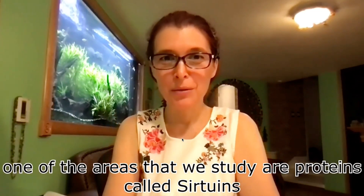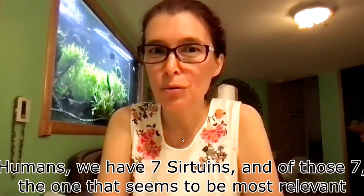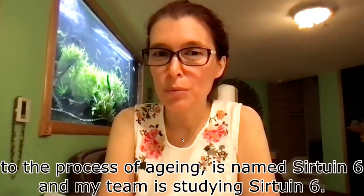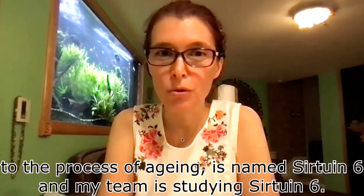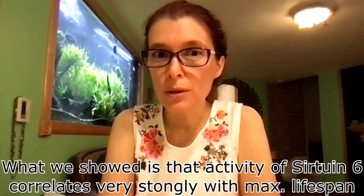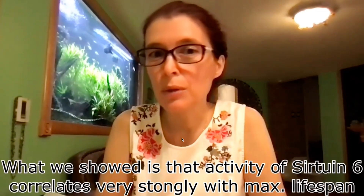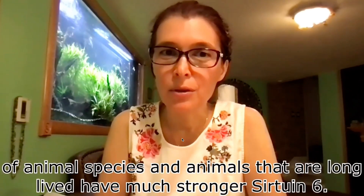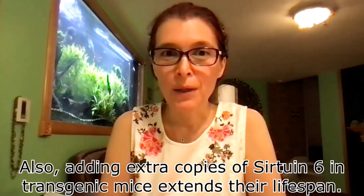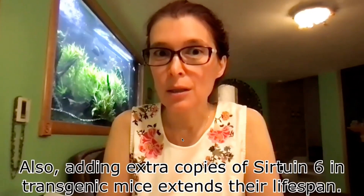One of the areas that we study are proteins called sirtuins. In humans, we have seven sirtuins, and of those seven, the one that seems to be most relevant to the process of aging is sirtuin 6. What we showed is that the activity of sirtuin 6 correlates very strongly with the maximum lifespan of animal species, and animals that are long-lived have much stronger sirtuin 6. Adding extra copies of sirtuin 6 in transgenic mice also extends their lifespan.